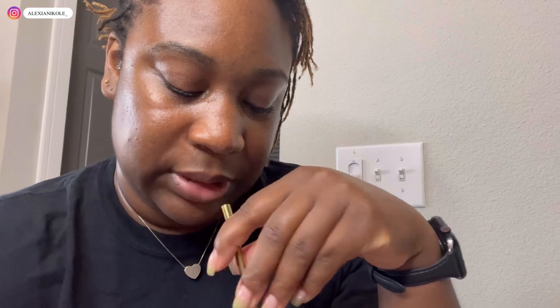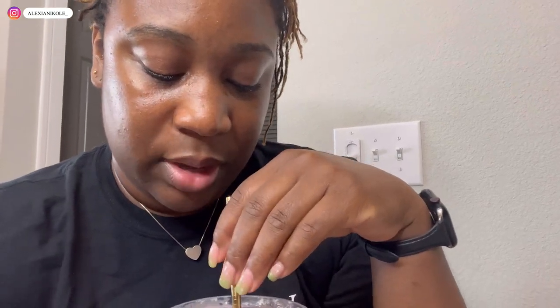Usually I do coconut water in my smoothie but I'm out, so it was almond milk this morning. I also have two eggs boiling. That should keep me pretty full hopefully until about lunchtime, and then we'll figure out our life later.